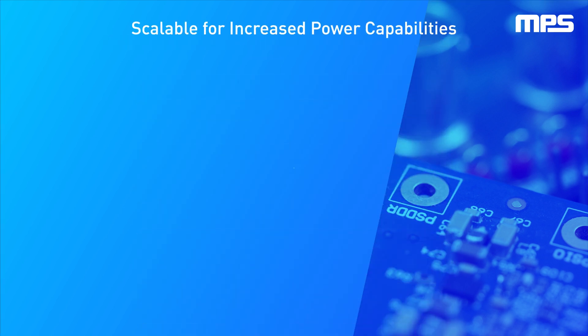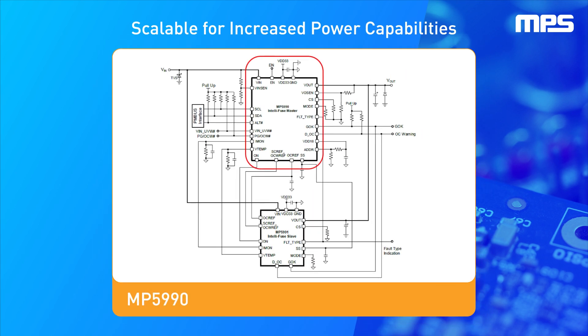In addition, the MP5990 is scalable. It can operate as a standalone product, or it can be paired with the MP5991 to expand power capabilities with a maximum 20-phase limit and up to 1000-amp output.